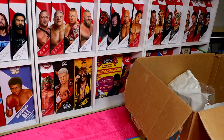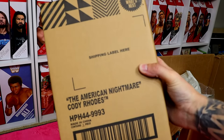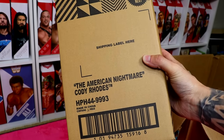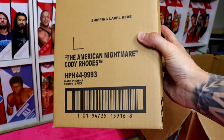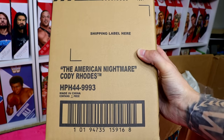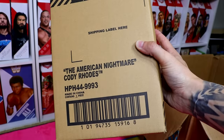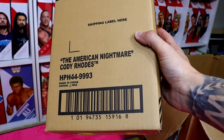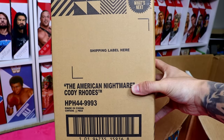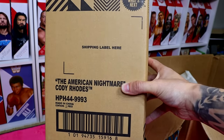For our giveaway item on the WhatNot stream, it is going to be the Ultimate Edition Cody Rhodes figure. The American Nightmare finished the story at WrestleMania, and now you can own the Mattel Creations exclusive Ultimate Edition Cody Rhodes. Excited to give this away on the WhatNot stream. All you have to do is be following me on WhatNot and be in the stream when the giveaway goes live.